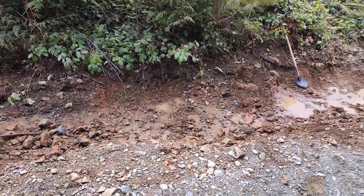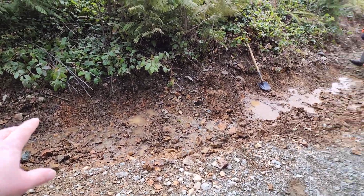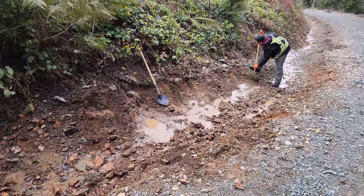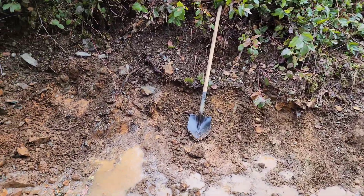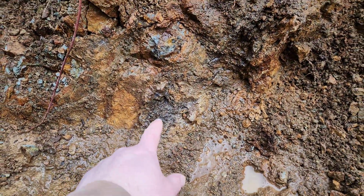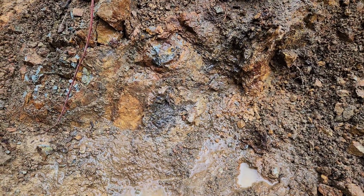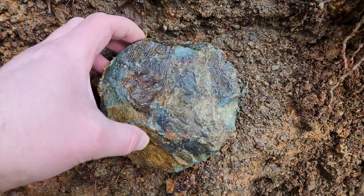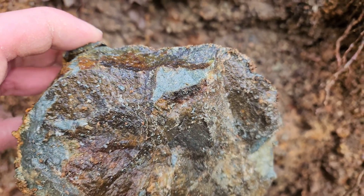We have this zone of disseminated Pyrite from here all the way to where J2 is, so far about 10 meters wide. There are a couple of areas I've noticed where you have this right here, and this is actually semi-massive and massive Svalrite. This is what your typical rock surrounding that looks like with disseminated Pyrite.